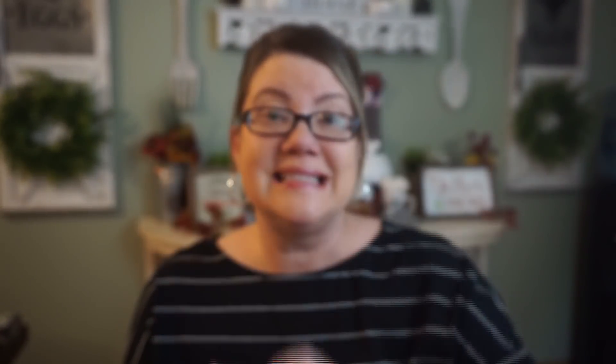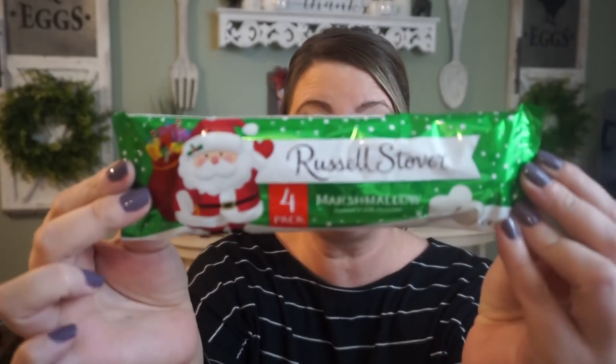And who doesn't like Lifesavers mints? These are the holiday mix with apple, cherry, and peppermint — a nice size bag. They also have this four-pack of Russell Stover marshmallow Santas, really cute. And then the gingerbread cookie men — I've never tried these but bought them last year and put them in gifts. Two in a pack, I grabbed two. They look really cute and festive in a holiday mug.